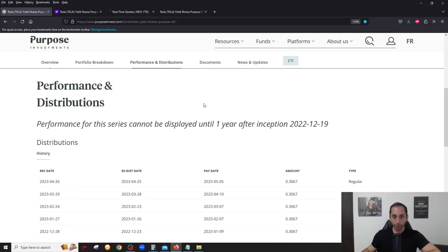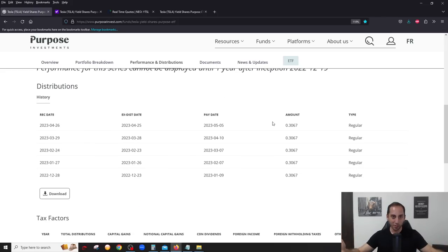Now let's look at the distributions — the monthly dividends, very important for us income investors. They've been a little over $0.30 a month, which is great. The first distribution was released at the end of December 2022, proving the fund has been around since then. Will these distributions remain the same? Because with covered calls, the premium income varies greatly based on volatility. Tesla has no dividends, so this is all covered call income — it could change, but they may have found a sustainable sweet spot.